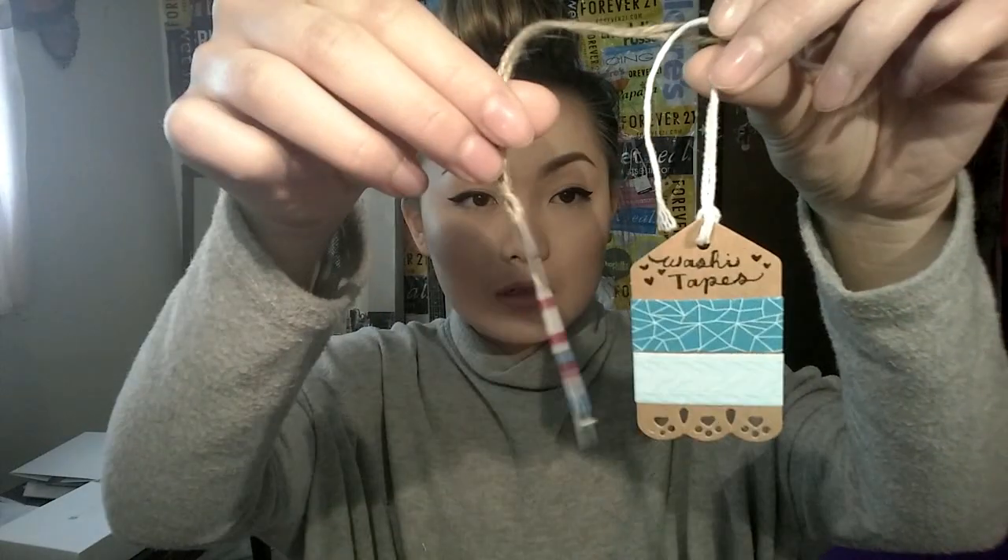So we decided to go to Target together. But how can I forget — this is also what she arranged for me! There are two washi tape tags right here. She always tells me about how much she loves washi tapes and I actually never knew about them until she told me. You can use washi tape for anything and it peels off very nicely compared to any other types of tape. She's such a creative person and she's an artist herself.